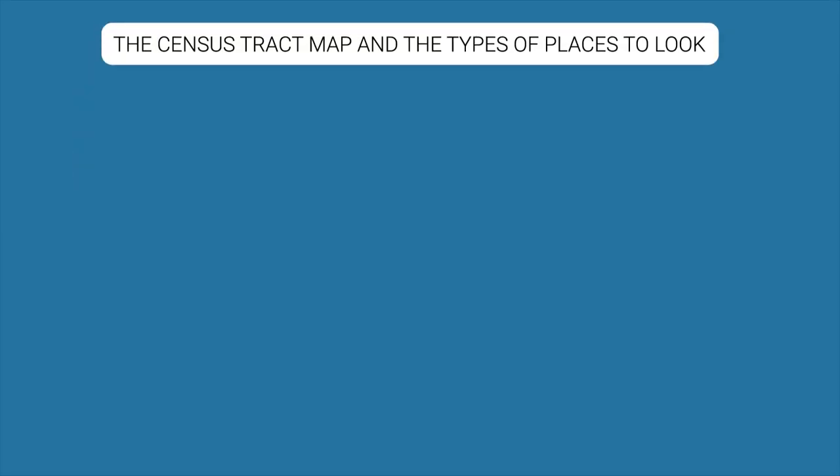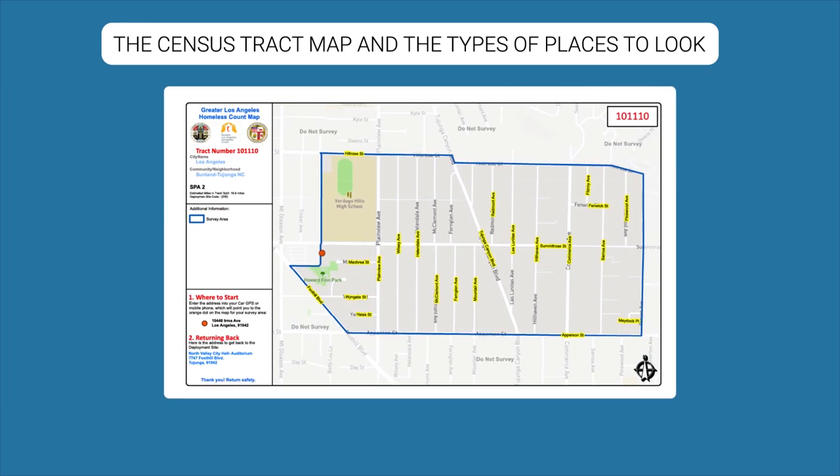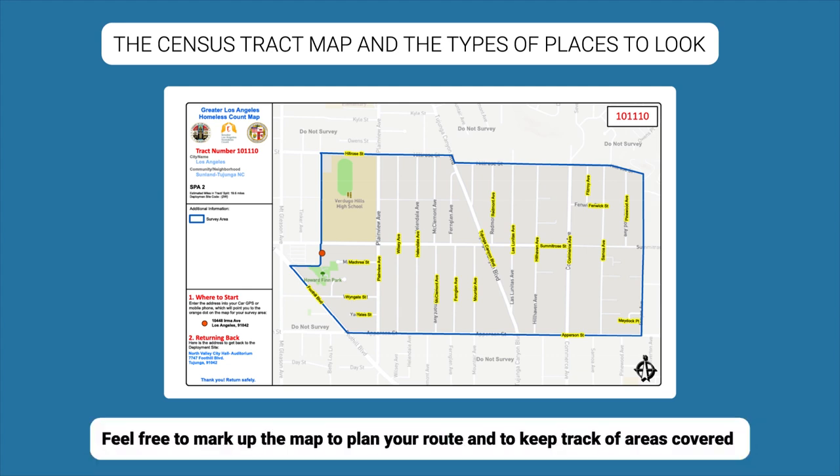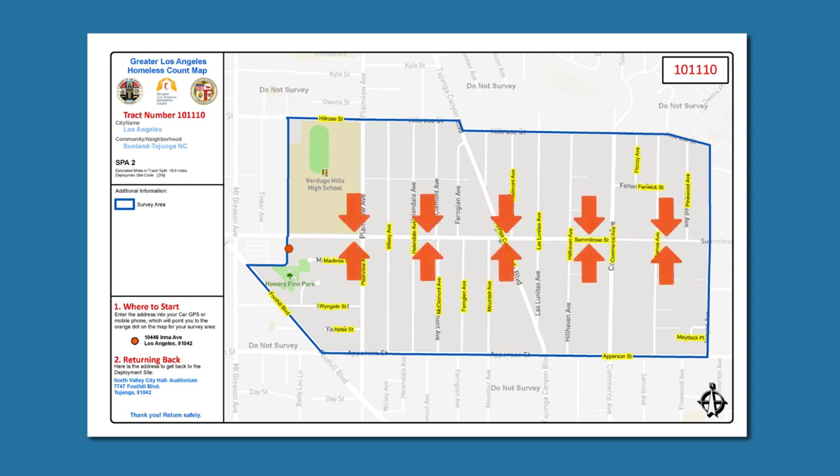Now we want to discuss the census tract map and the types of places to look. Feel free to mark up the map to plan your route and to keep track of areas covered. On the top left is the legend, with your assigned census tract number and community name. In this example, we're looking at the Sunland Tujunga community. Please note Hillrow Street, which is a census tract border street, and Summit Row Street, which is a census tract interior street.